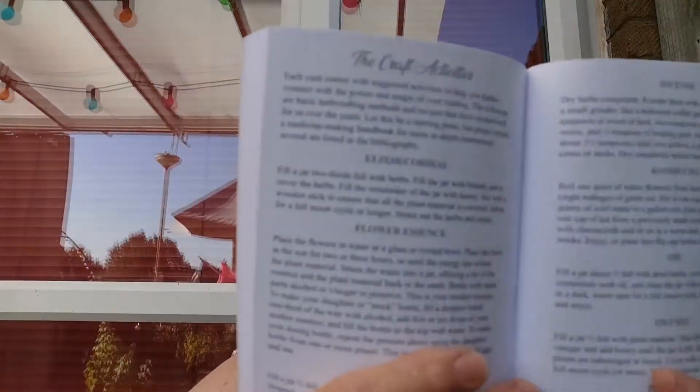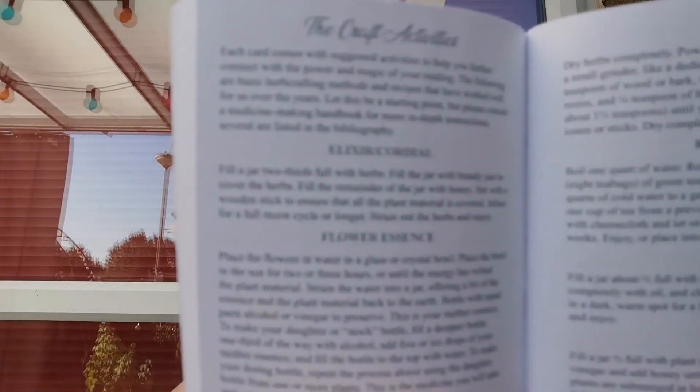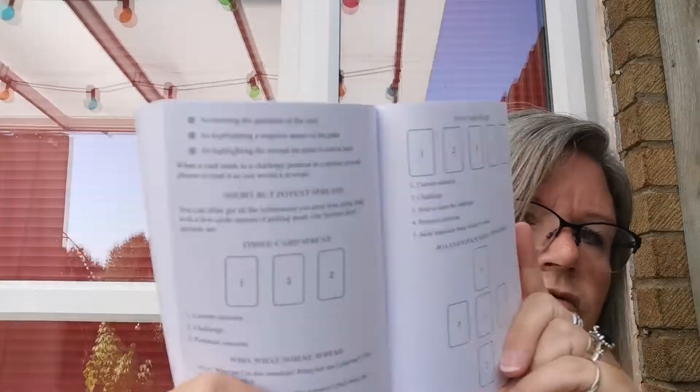At the back you've got craft activities — kombucha, oil, oxymel, palm tent, honey, flower essence, cordials, incense, salve, pesto, scrubs, steams, syrup, tea infusions, tea with flowers and leaves, tea cold infusions, tea with barks and roots, and also tinctures. It's got a lot of information in here as well, and you've also got some spreads.